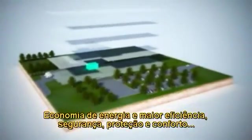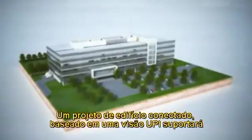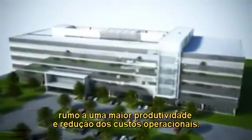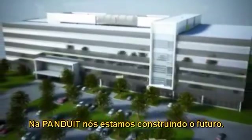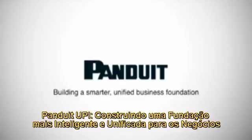Power savings and efficiencies, security, safety, and comfort — a Connected Building Design based on the UPI vision will support the Panduit World Headquarters to streamline productivity and reduce operating costs. At Panduit, we are building the future. Panduit UPI: building a smarter, unified business foundation.